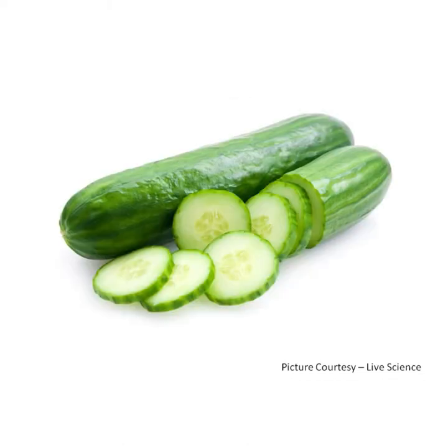C for cucumber. It is green in color. It can be eaten raw. It is used to make salad.